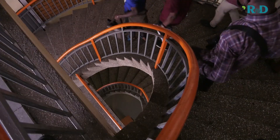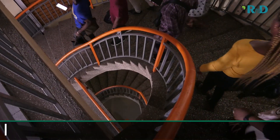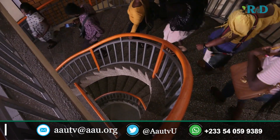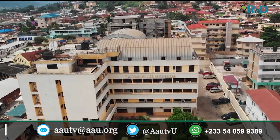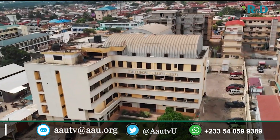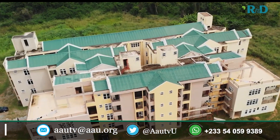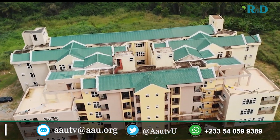Universities in Africa are assuming their proper roles in leading the continent's socioeconomic development. It has started with All Nations University. The rest can be yours — look out for your niche areas and promote the research, development, and innovations in Africa.